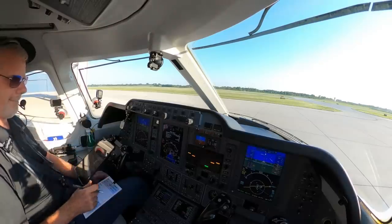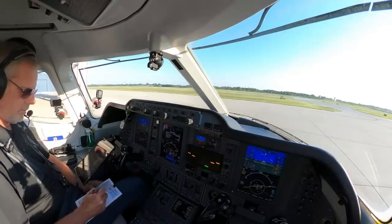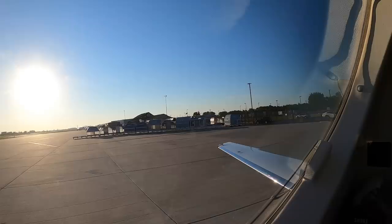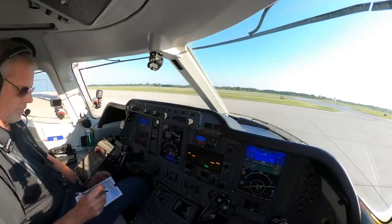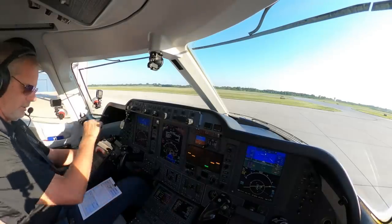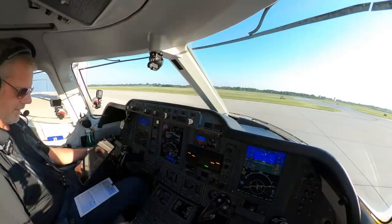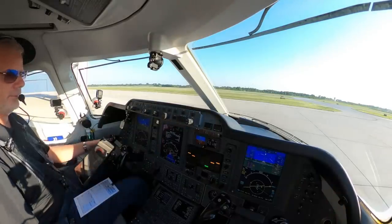Clearance received: 'Premier 390 Golf Mike, cleared to Eagle County Regional Airport. Radar vector to PQ, then as filed. Maintain 3,000, expect flight level 400 ten minutes after departure. Departure frequency 128.2, squawk 3121.' I read back: 'Radar vector PQ then as filed, 3,000 initially, flight level 400 final, 128.2, squawk 3121.' Gary confirms: 'Right, readback correct.'